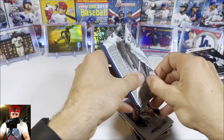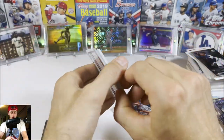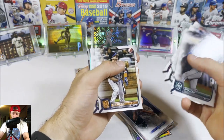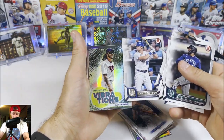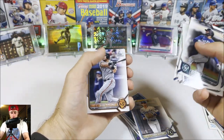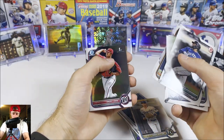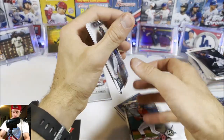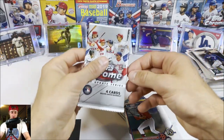We'll open up 2022 Bowman — see what we can get. Kyle Lewis, John Janerito, Andrew Vaughn, Andrew Bogaerts, Pete Alonso, Andrew Benintendi — we get a Vibrations Austin Martin insert — Bobby Witt Jr., very nice, put that aside — Andrew Lara Chrome, and then Marcello Mayer Chrome! Very nice.